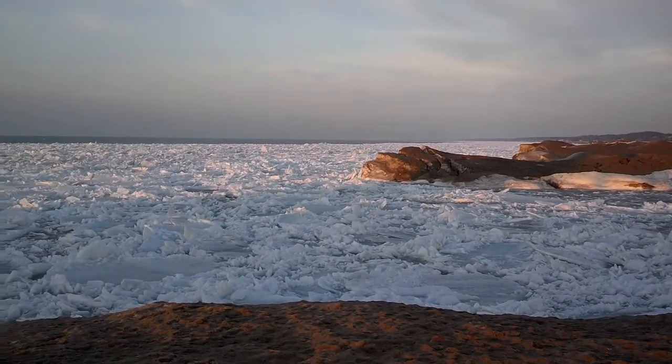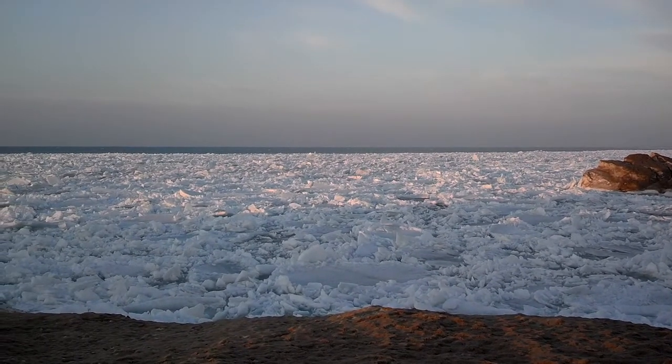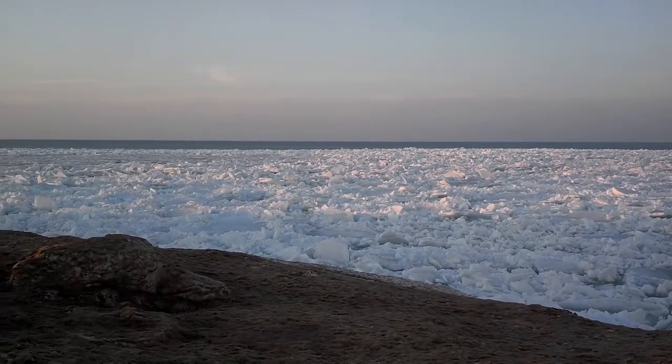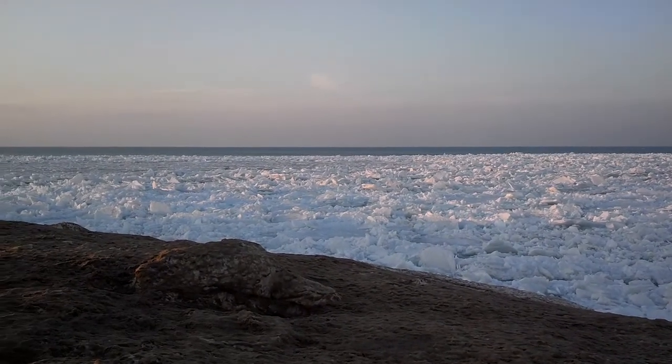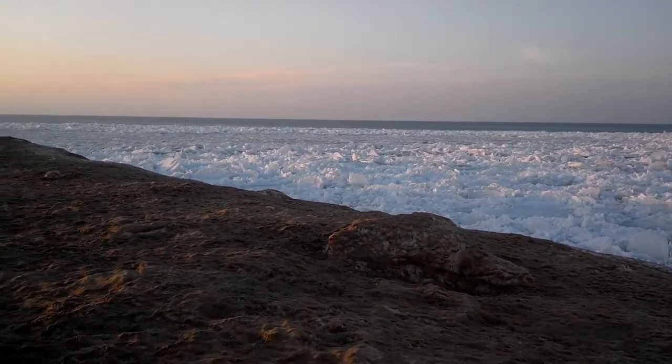You can see from all the wave action here that this ice, the consistency is very rough, very choppy. Still on the lakeside scanning. You can see it's about probably a couple hundred yards before you hit clear water.